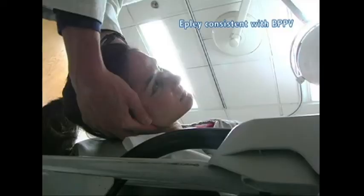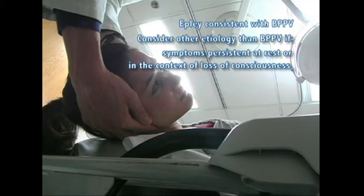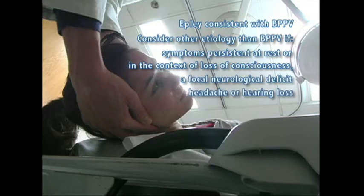The Epley maneuver is indicated for individuals with a history and exam consistent with BPPV. If the patient's vertigo or nystagmus is persistent at rest, or occurs in the context of a loss of consciousness, a focal neurologic deficit, headache, hearing loss, tinnitus, hypotension, or hypertension, consider an etiology other than BPPV.